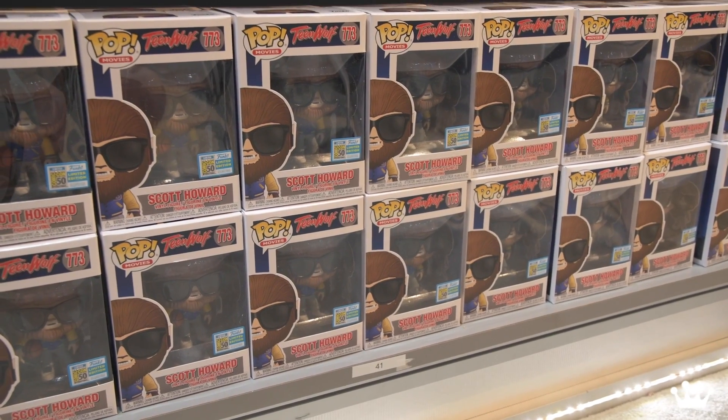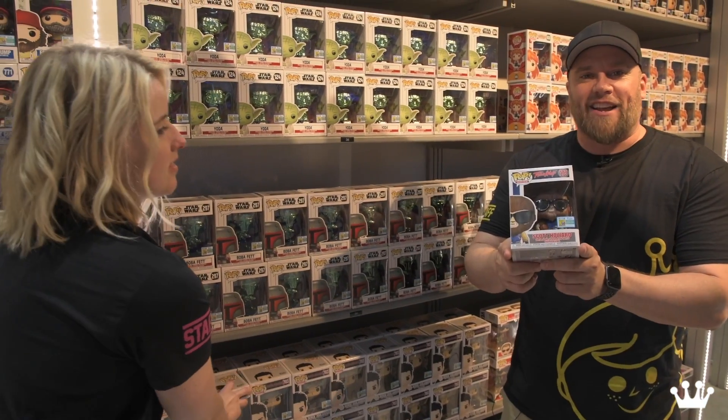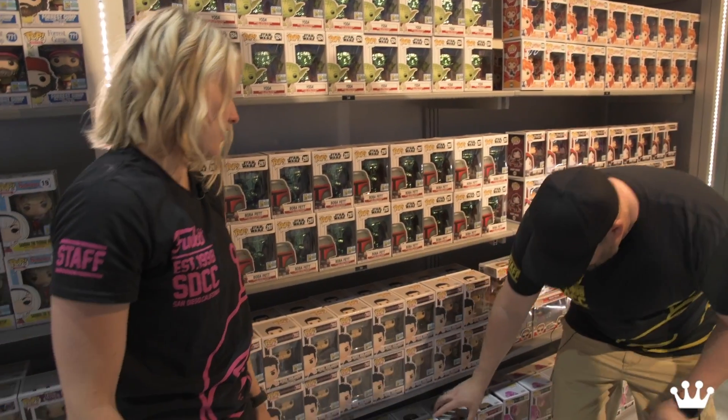Fans of the 80s are going to love this — this is one of my favorite pops this year. Scott Howard, Teen Wolf himself. He is wolfed out and he's got his letter jacket on. Amazing. I love the sunglasses.